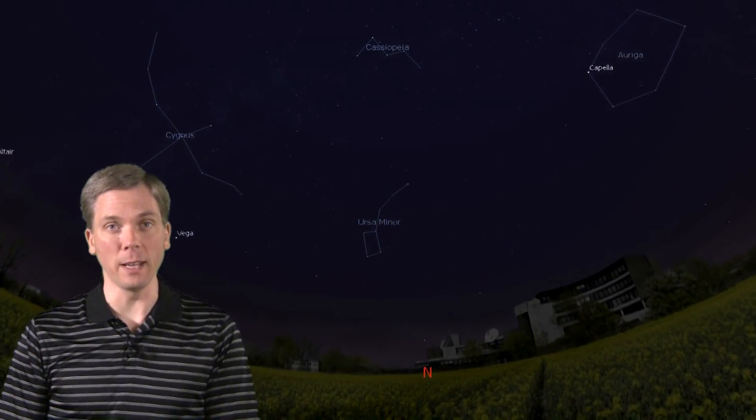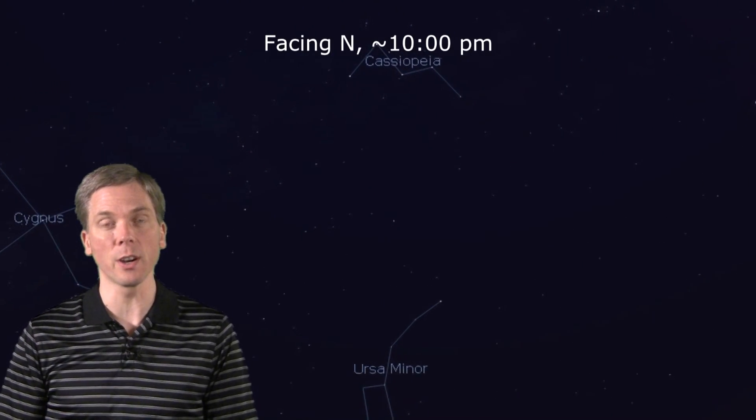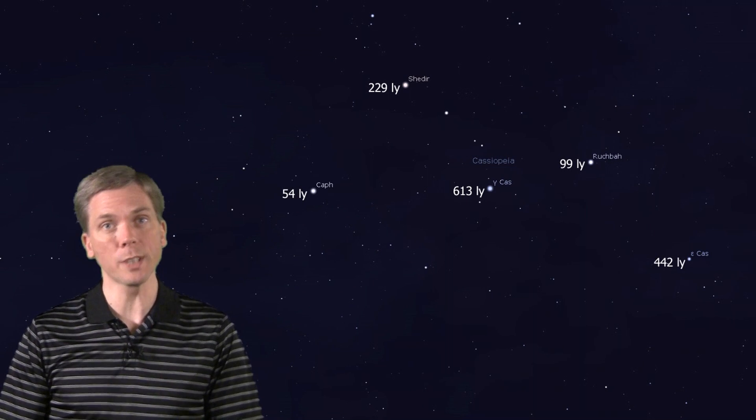Salutations celestial sightseers, I'm David Fuller, welcome to Eyes on the Sky. What's up this week? Look to Cassiopeia, a medium-sized M-shape composed of several 2nd and 3rd magnitude stars, high overhead to the north in the evening hours. These five stars have quite the distance differences, too. We just happen to be in the right spot where they form an M-shape from our perspective, or W, depending on the time of year and the tilt of your head.